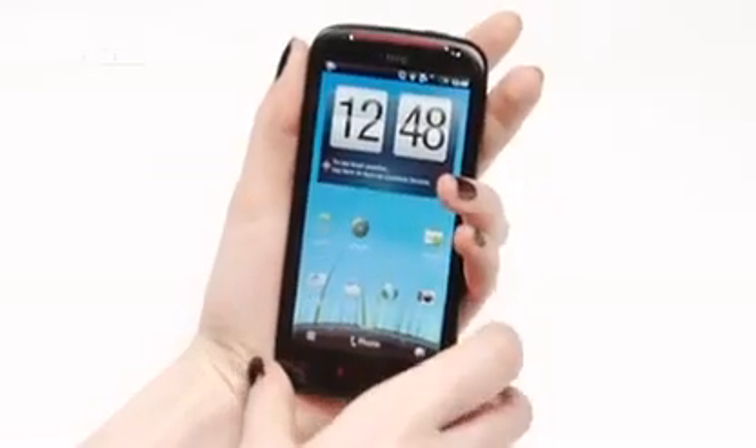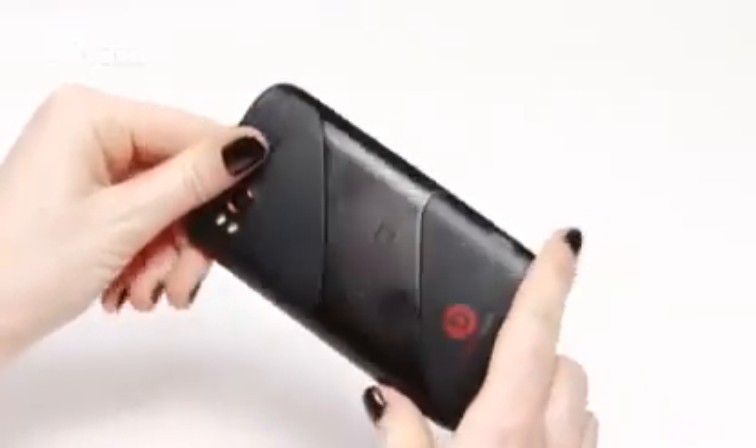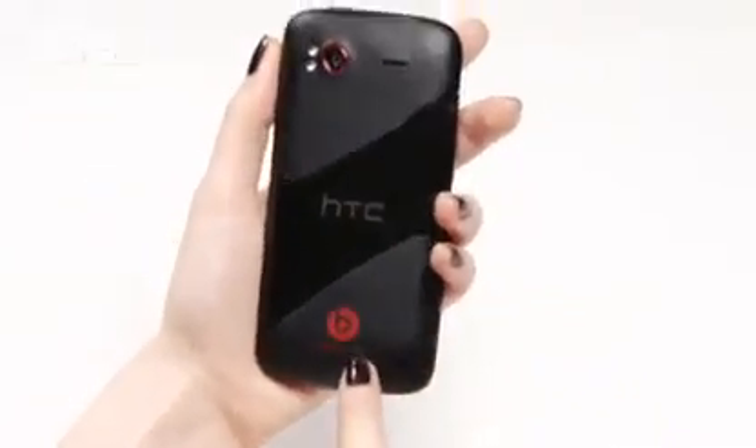You'd be forgiven for thinking you were looking at the first-gen HTC Sensation with a bit of a spruce-up on the case. That's because the size and the weight of the XE is identical to the previous model.